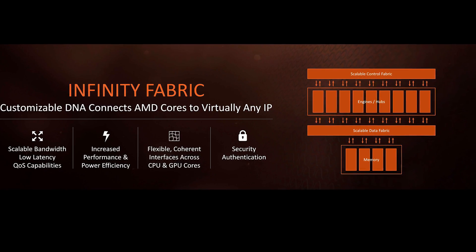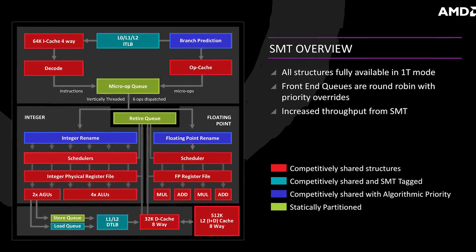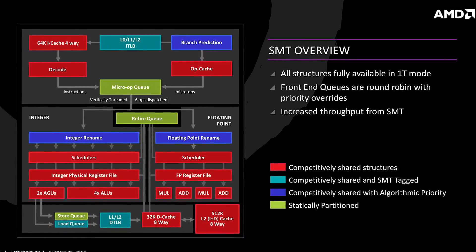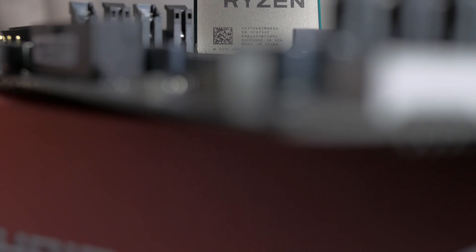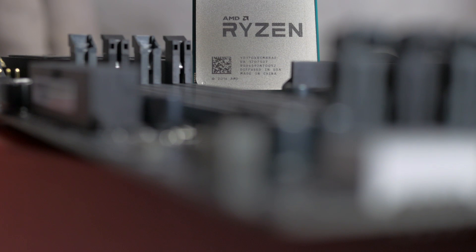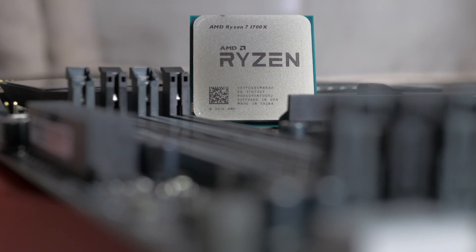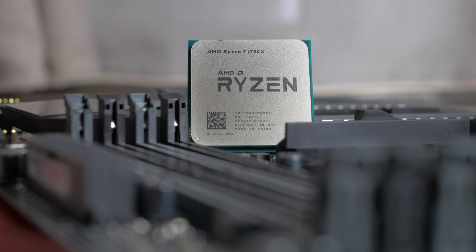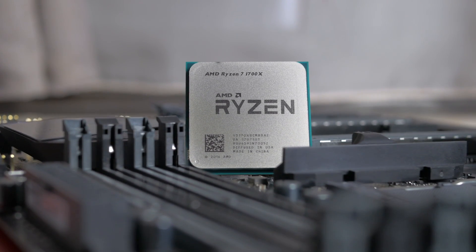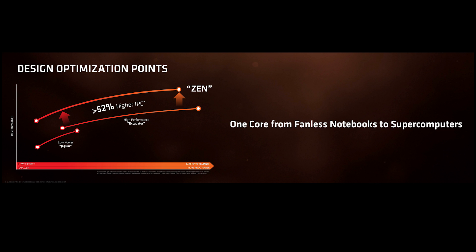Similar to Intel, Ryzen now supports simultaneous multi-threading, SMT for short, giving it double the execution threads per core. This is built from scratch and there's a lot of new stuff added to this micro-architecture, like the micro-op cache, decoupled branch predictor, new instruction set support, etc. The gist of things is that Ryzen is built to scale well with different power envelopes and core counts, hence the upcoming lower-power Ryzen R5 and R3 CPUs that will be released later in the year.